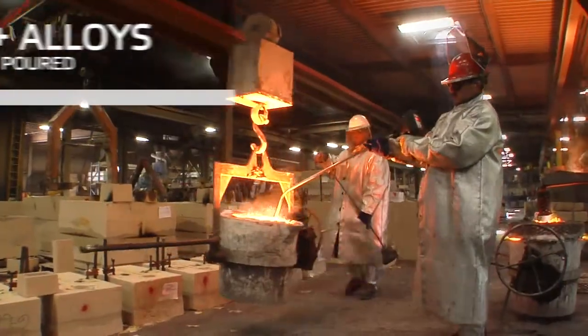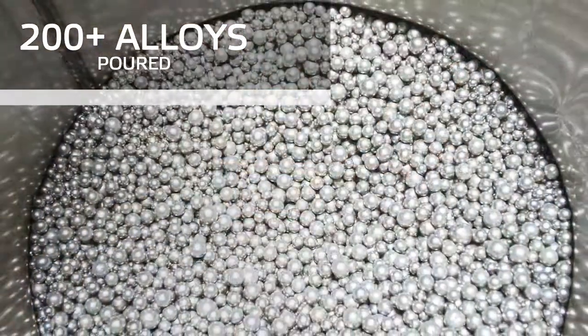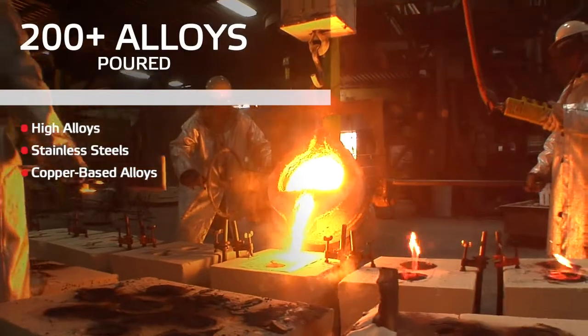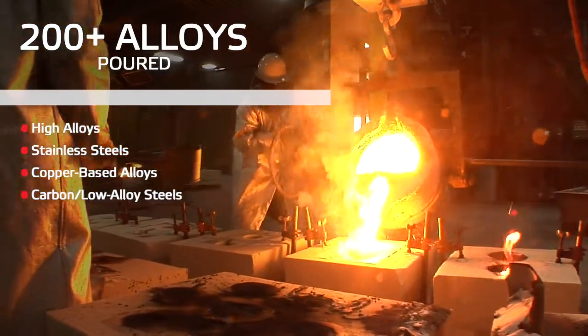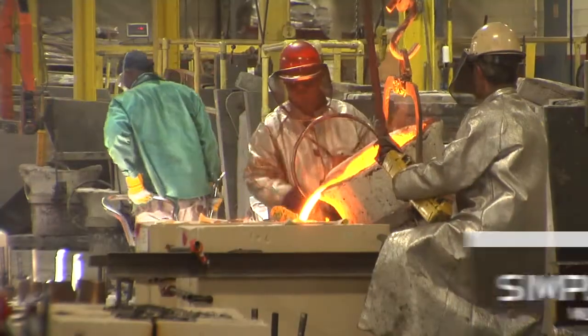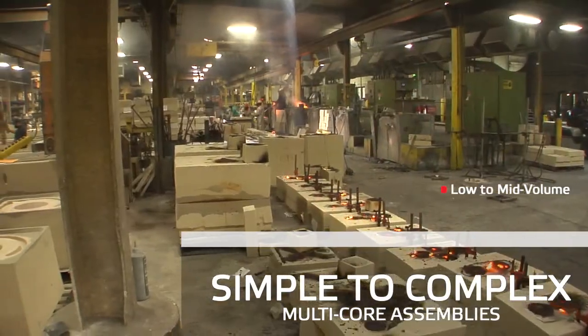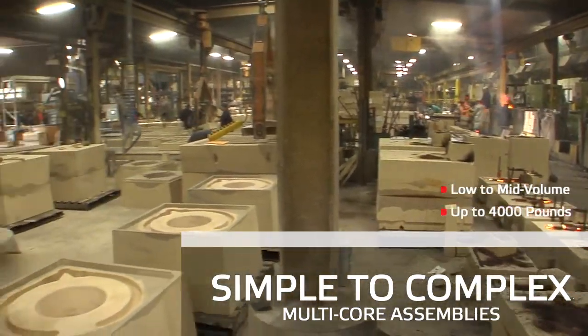We regularly pour more than 200 different alloys, including high alloys, stainless steels, copper-based alloys, and carbon low alloy steels. We can meet your specifications for simple to complex multi-core assemblies with the ability to pour custom castings up to 4,000 pounds.